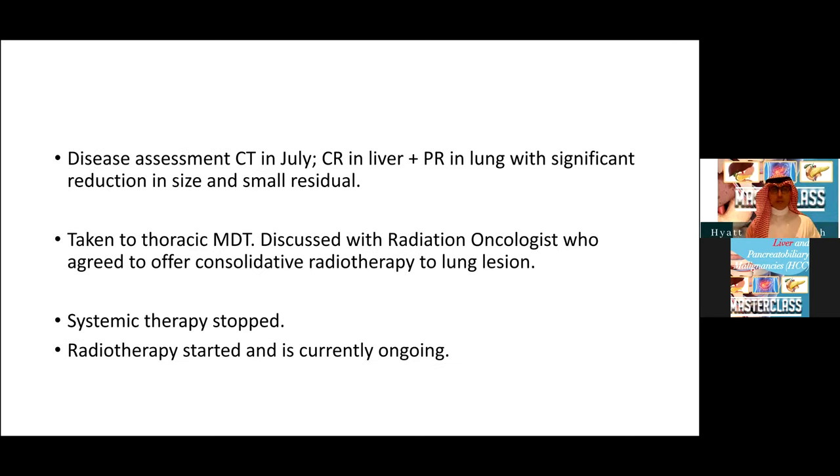When he came back just before Eid in July, he had achieved a complete response in his liver — both the neuroendocrine component and the HCC component — and he had a remarkable partial response in his lung lesion with significant reduction in size and only a small residual remaining. I took him back to our thoracic multidisciplinary team, and a radiation oncologist offered him consolidative radiotherapy to the lung lesion. He completed systemic therapy after six cycles and is currently receiving consolidative radiotherapy to the remnant of his lung lesion.